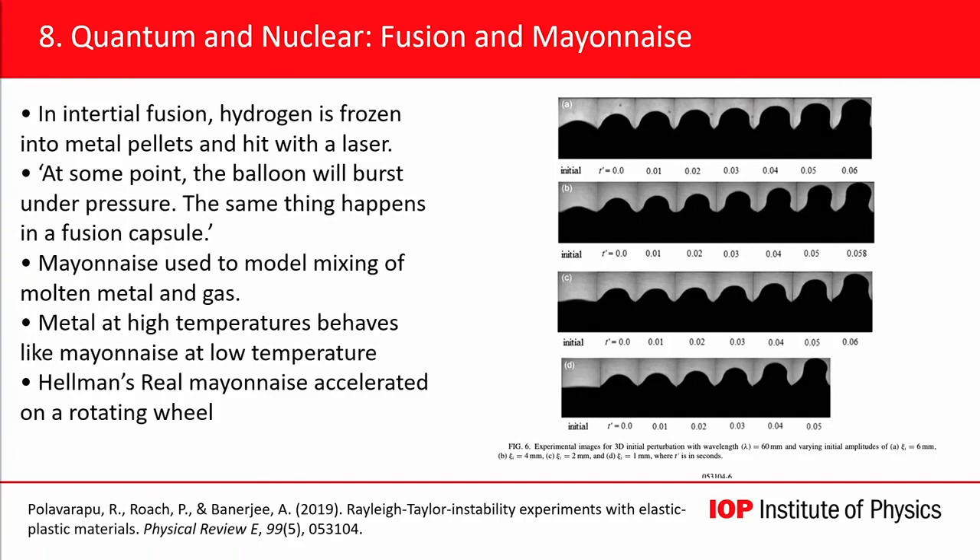But researchers discovered that mayonnaise — and in particular, in their paper, Hellmann's Mayonnaise, although other brands are available — mayonnaise at cold temperatures seems to behave pretty much like hydrogen and metal at hot temperatures.